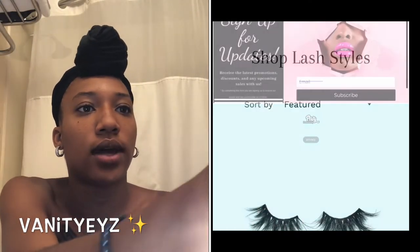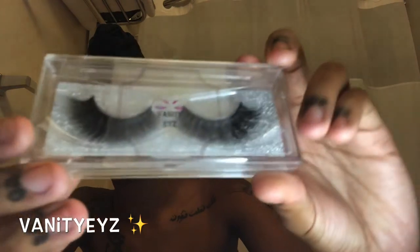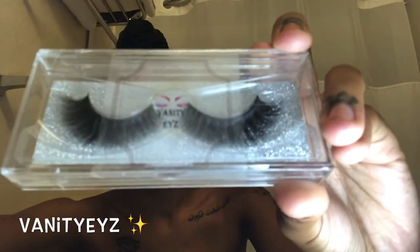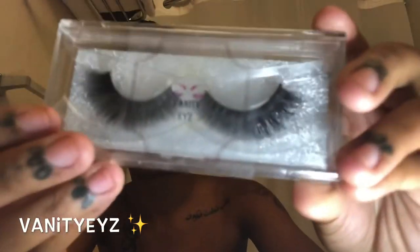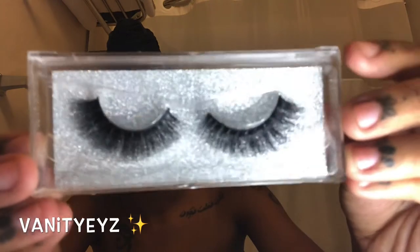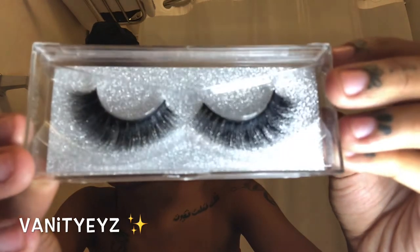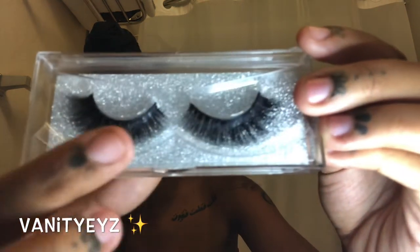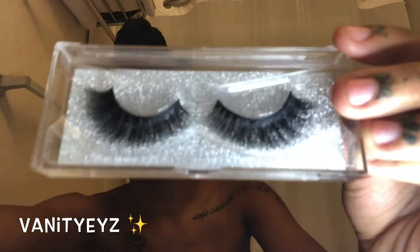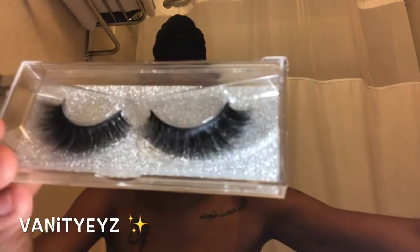Let me show you guys the box first. This is the box that it comes in. It's pretty simple — I like it like that, simple packaging. Let me take it out so you guys can see. This one is called the Naturally Set. It's pretty, it has a lot of volume for a natural set, but still really nice. So that's the Naturally.